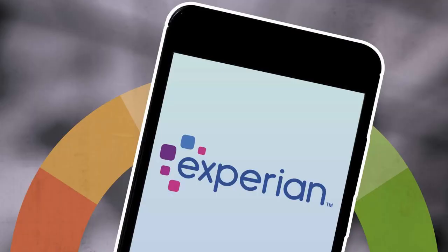Hi everyone, welcome to our new video. In today's video I'm going to talk about Experian phone numbers, so watch the video till the end and don't forget to subscribe to our channel if you have not yet. Press the notification bell so that you never miss another upcoming upload from us.